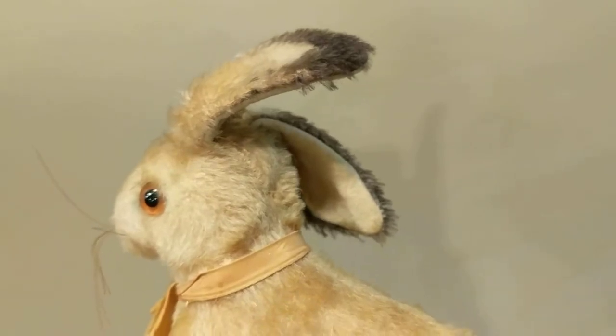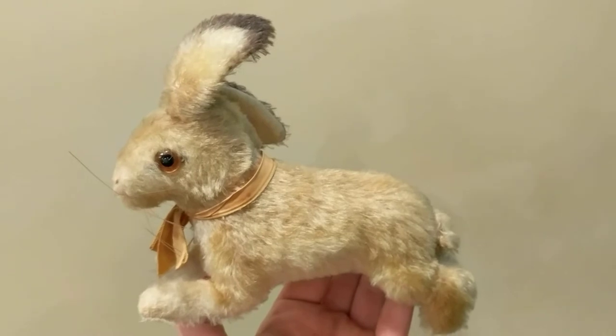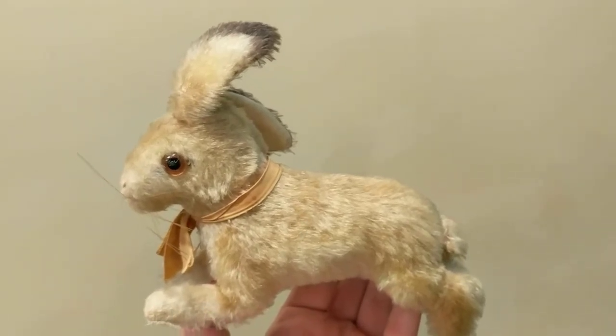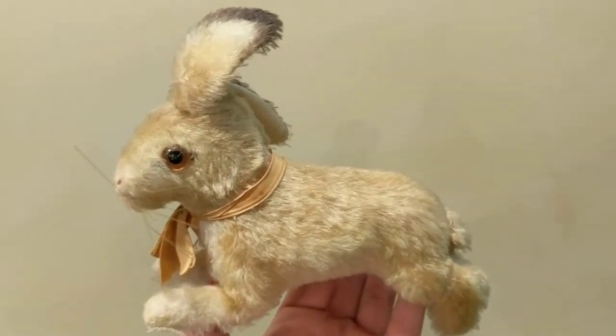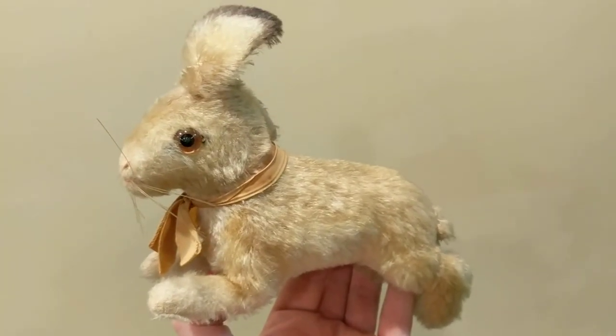Look at his ear — he has one ear that flops over and then the other ear that hangs, which makes him quite adorable. I just love him. If you like what you see, hit the thumbs up and subscribe — and Hoppy thanks you for watching!